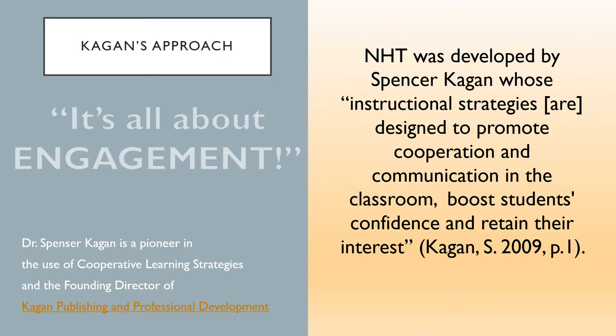I use several of his graphic images throughout this presentation. I like how they embody his philosophy, supporting ideas and concepts visually.